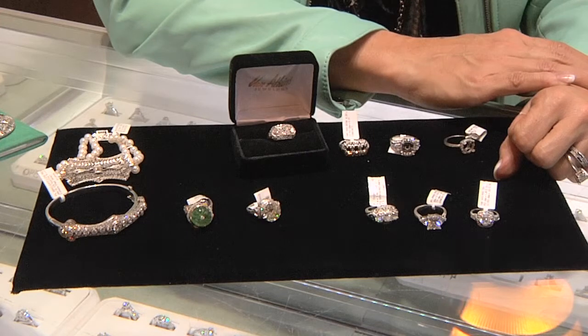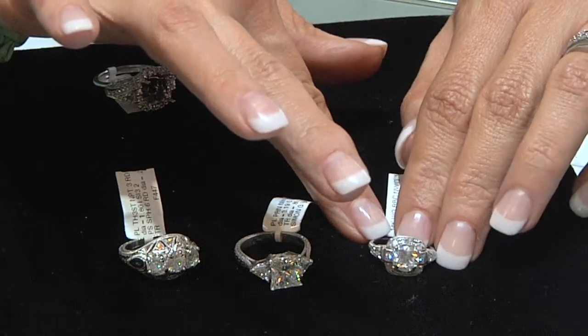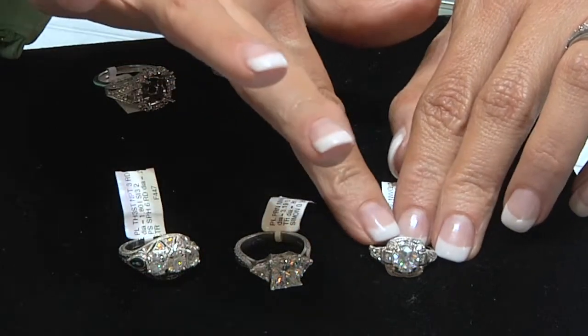There's something for everybody's price range. I'm loving this little classic ring with all the pretty detail, and then if you're really into bling and something big, they've got that too.